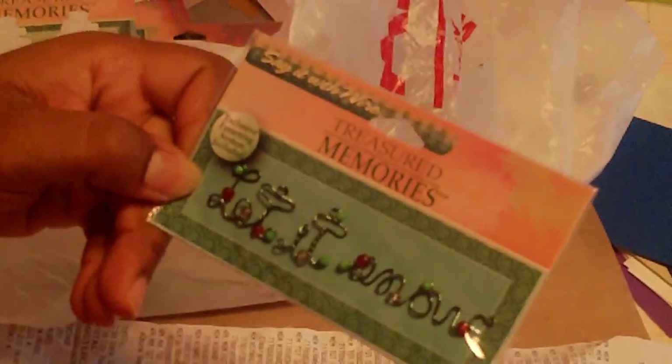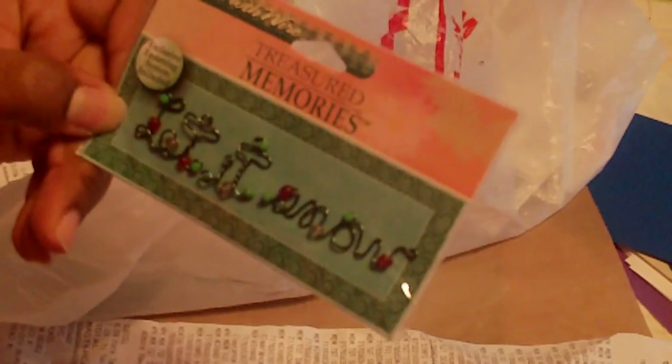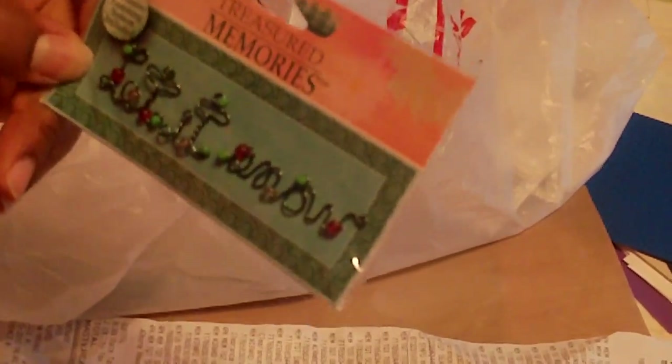Let me zoom in so you can see — it says "Let it snow" and I got it for a quarter. It's an embellishment and it has some brads on the back so I can just attach it to my greeting cards or whatever.